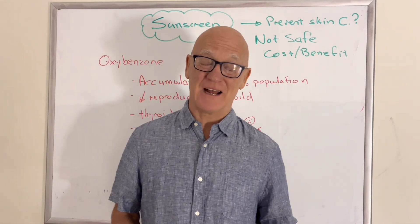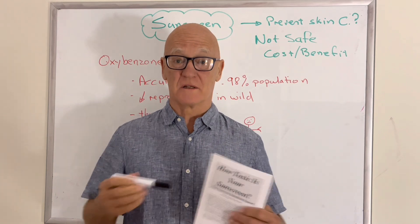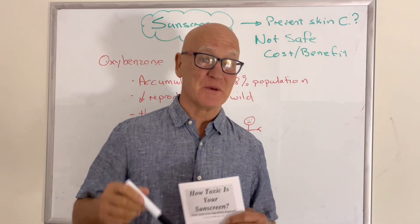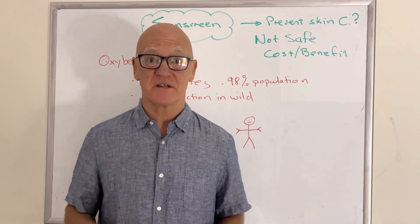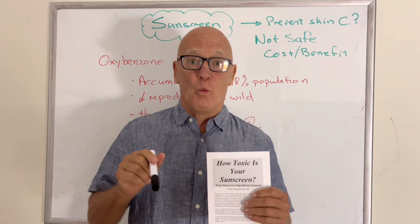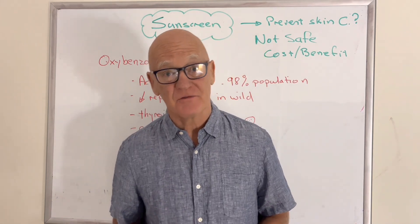How toxic is your sunscreen? Unfortunately, everyone has just been told: use more sunscreen, slip, slop, slap, and stay out of the sun. And I agree with that — we do need to stay out of the sun a bit. We also need to get sun exposure for our vitamin D. And maybe we need to rethink what we put on our skin, something I've been campaigning for about 20 years now.